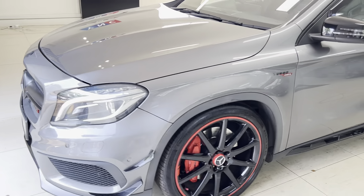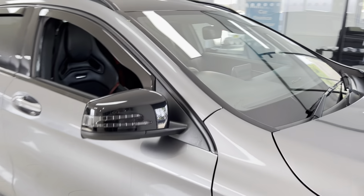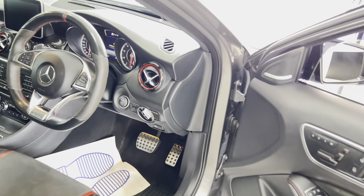The 4MATIC badge on the center of the dash highlights the fact that this car has a four-wheel-drive system. Predominantly it sends power to the rear wheels, however, and only really engages the front wheels when it needs to.